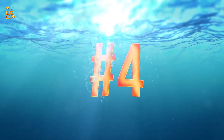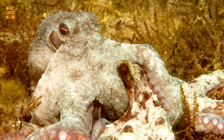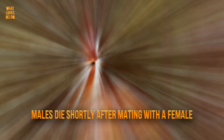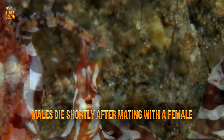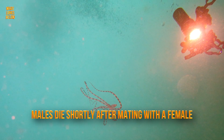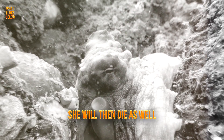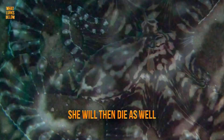Number 4: breeding means tragic death. For the mimic octopus, mating is a tragic love story. Males die shortly after mating with the female, and females die shortly after giving birth. The male will insert its sperm using an extended arm into the female. Soon after, the male will die, and the female will fertilize and carry the eggs. After the larvae hatch, she will then die as well. The males also have to worry about being cannibalized by the females when mating, as females are typically larger.